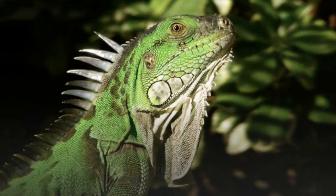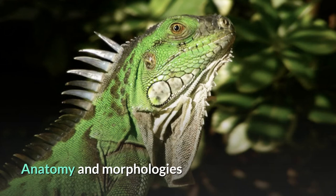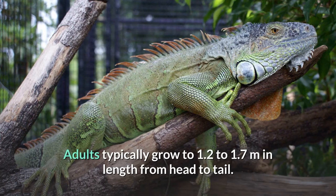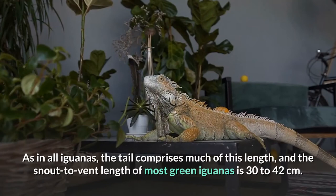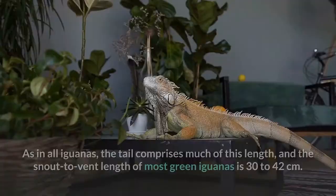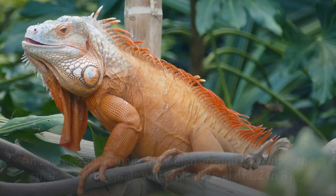The green iguana is a large lizard and is probably the largest species in the iguana family, though a few in the genus Cyclura may match or exceed it in weight. Adults typically grow to 1.2 to 1.7 meters in length from head to tail. As in all iguanas, the tail comprises much of this length, and the snout-to-vent length of most green iguanas is 30 to 42 centimeters. An average adult male will weigh around 4 kilograms while the smaller adult female will typically weigh 1.2 to 3 kilograms.